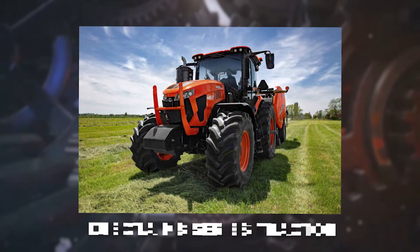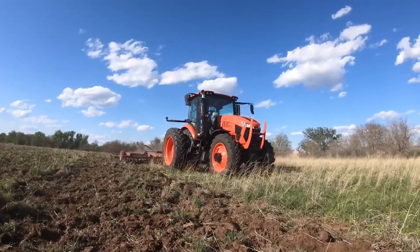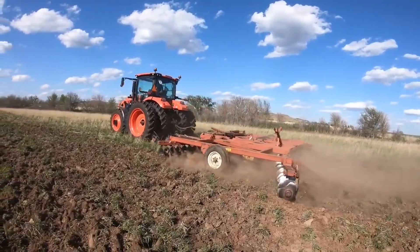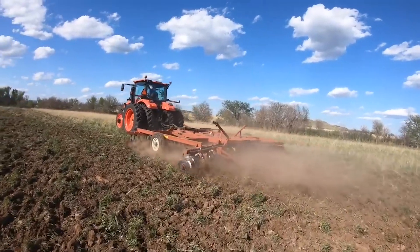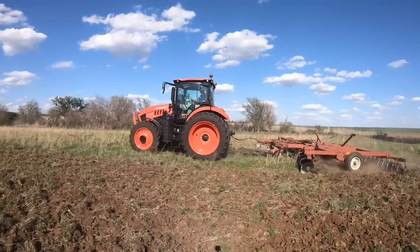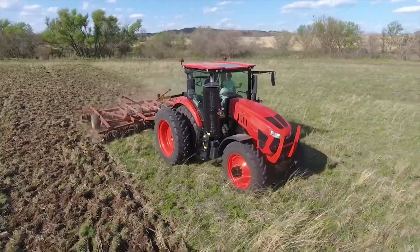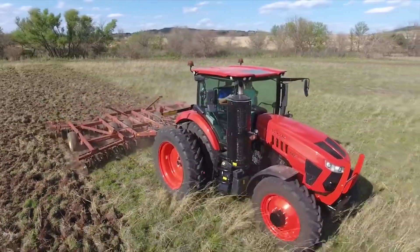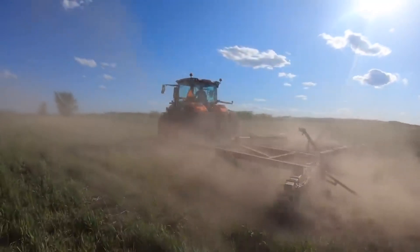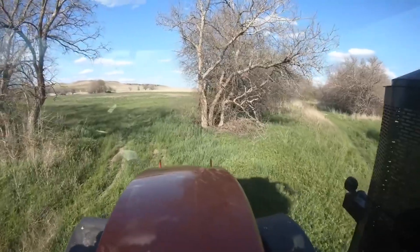Now meet the Kubota M8 Series Tractor, a powerhouse that combines strength and sophistication. This isn't your grandpa's tractor. It's equipped with a robust 200-horsepower engine and an advanced transmission system that ensures smooth operation under any load. The spacious, climate-controlled cab with a full suite of precision farming tools makes long days in the field more comfortable and productive. Plus, with a lift capacity of up to 12,000 pounds, it can handle the heaviest implements with ease.